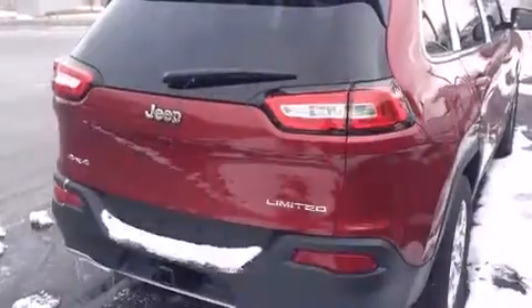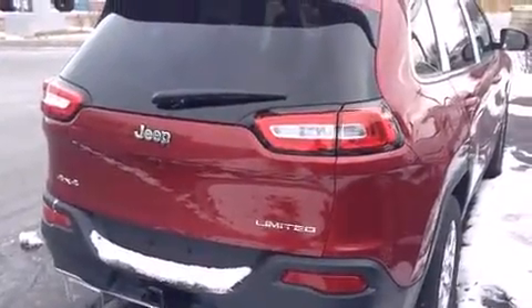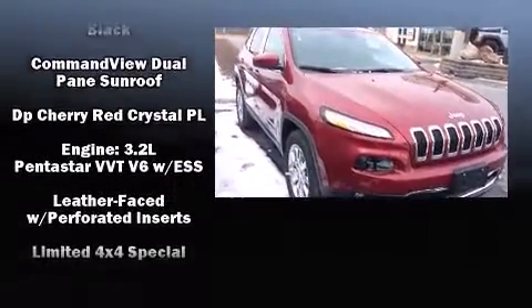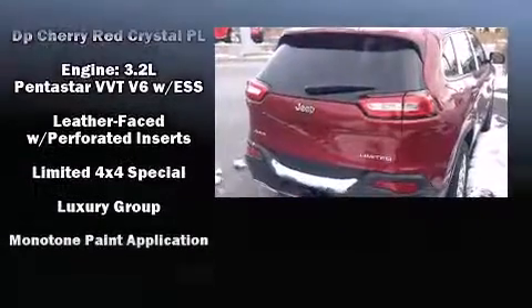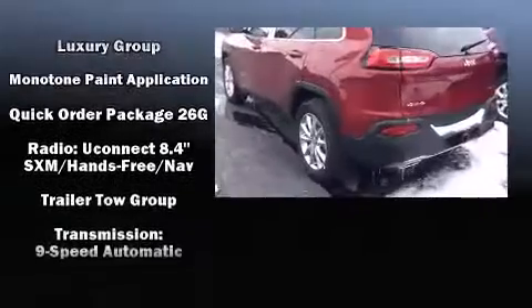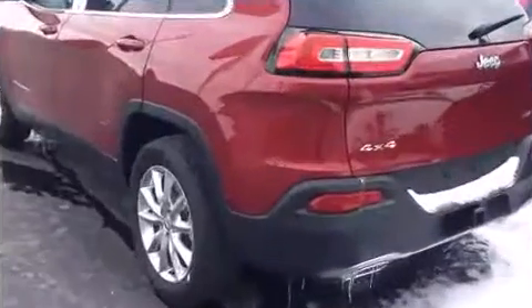Passenger security is always assured thanks to various safety features such as dual front impact airbags with occupant sensing airbag, front and rear side impact airbags, brake assist, a security system, and four-wheel disc brakes with ABS.